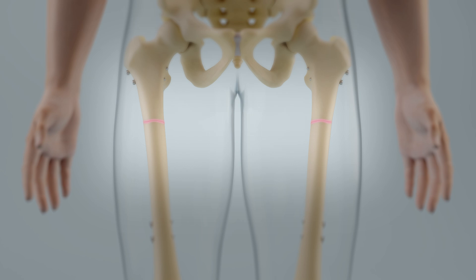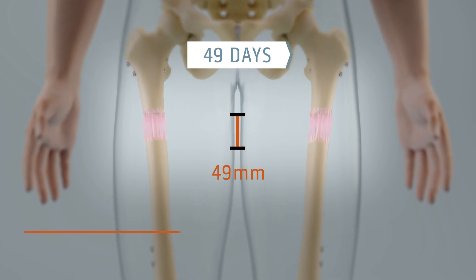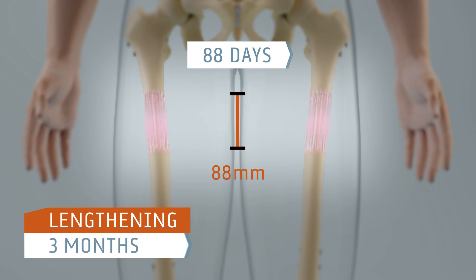The ends of the bones are extended by approximately 1 mm or 0.04 inches per day. At this rate, the body continuously fills the expanding gap with soft tissue. Thus, a lengthening of 9 cm or 3.5 inches takes approximately 3 months.